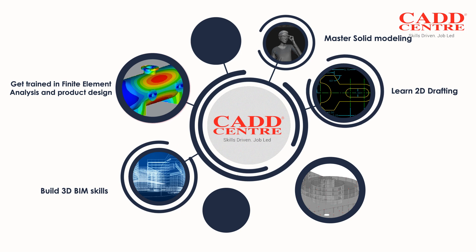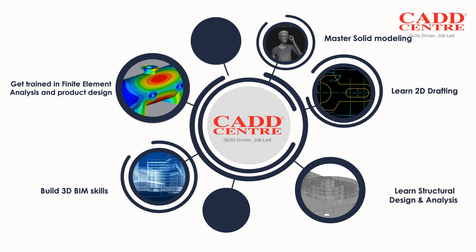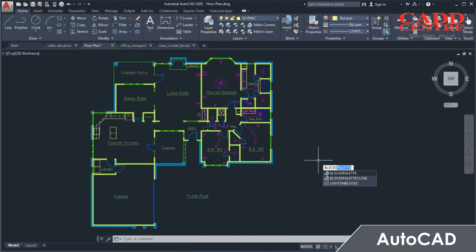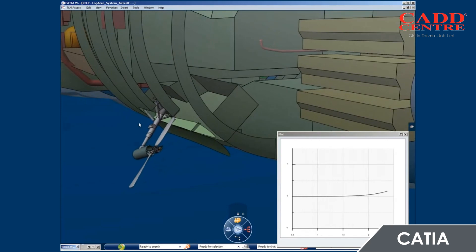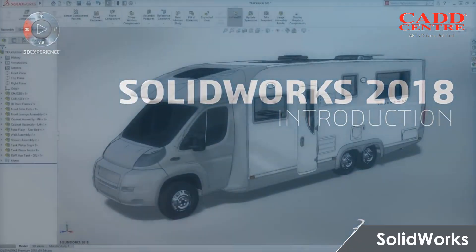Build 3D BIM skills, learn structural design and analysis. The Essentials Series now includes AutoCAD, CATIA, NX CAD, and SolidWorks.